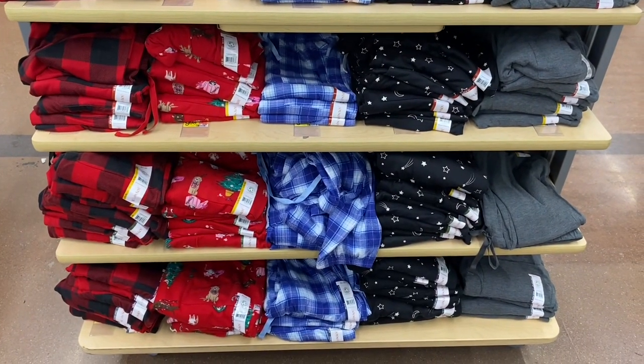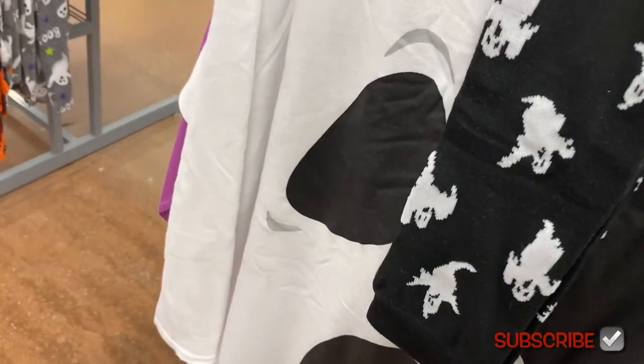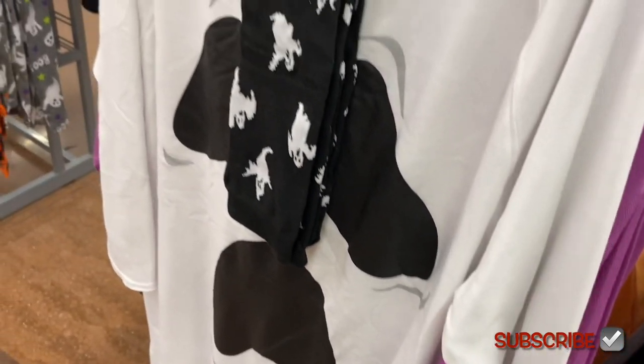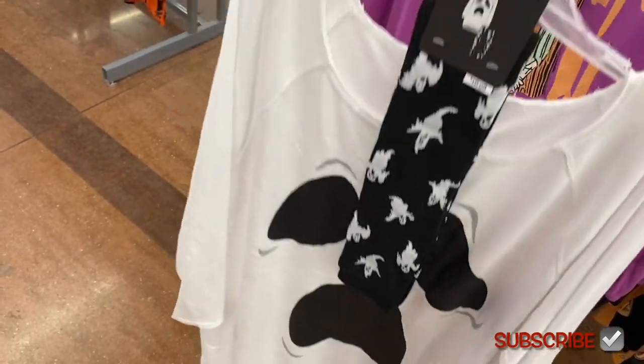They also have new pajamas here — the one in front I've shown but they have new ones. These are $18.98 and do come in plus size. Actually this one I grabbed is $16.98 — they come with socks! See how it's kind of off the shoulder.